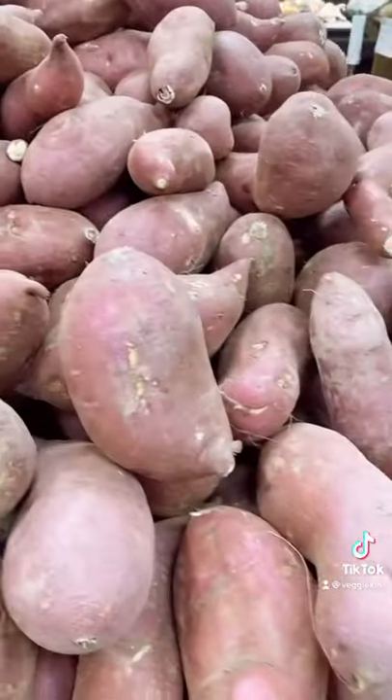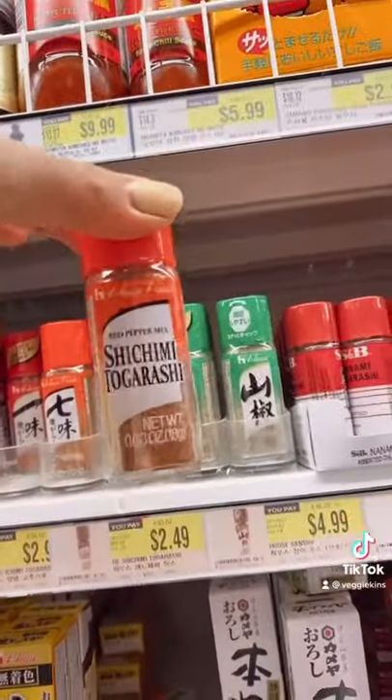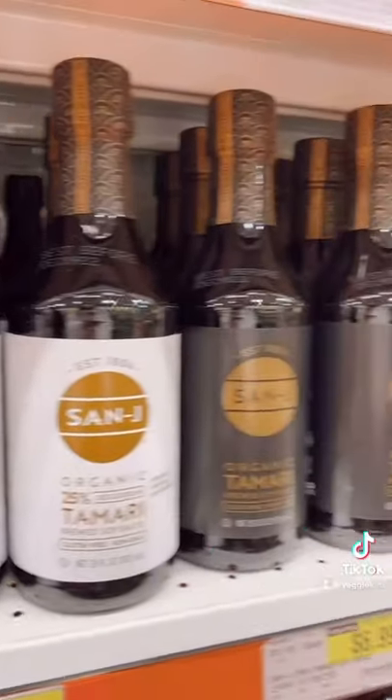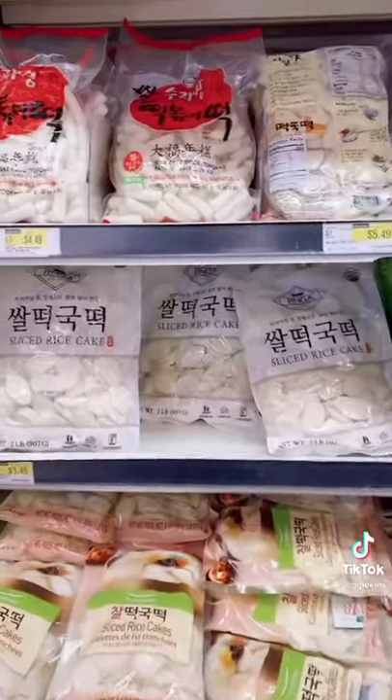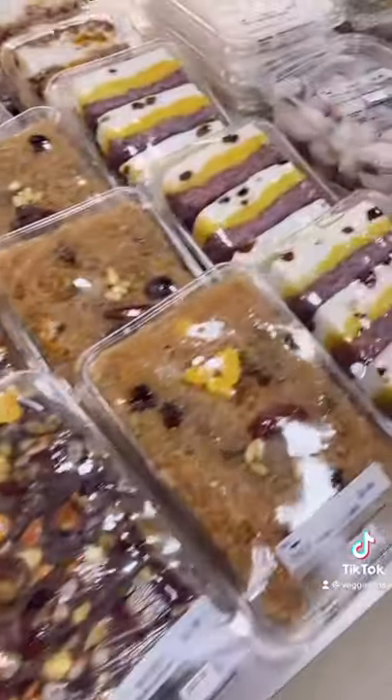I also like to pick up Asian produce like Japanese sweet potatoes and Korean or Japanese radish and things like miso paste and togarashi which is my favorite. You can also find soy sauces and tamari if you're gluten free like I am and all kinds of seaweed. If I'm making a Korean recipe with rice cakes I usually get them here as well and they also have some sweet freshly made rice cakes as well.